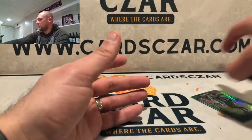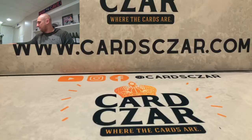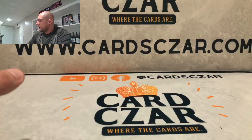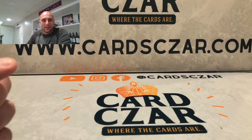Thank you very much for watching. Check out CardCzar.com — Breaks and Rips. Hopefully we'll have the 2020 Contenders Football two-box random team break next week. If you guys are interested in any of the cards you see here, check out CardCzar.com or check out our eBay store, username at CardCzar. We'll give you a deal. Thanks guys, keep on collecting.